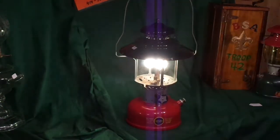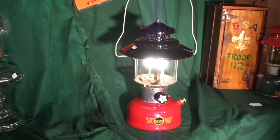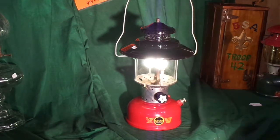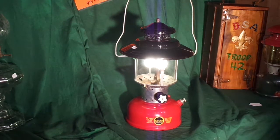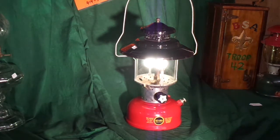Welcome eBayers, lantern collectors, serious lantern collectors, preppers and campers, to Camp Wounded Dog Auction. I'm absolutely delighted to be able to offer this particular lantern. It's a Sears — essentially it's a Coleman 228 — but the colors are different and it's badged for Sears Roebuck.